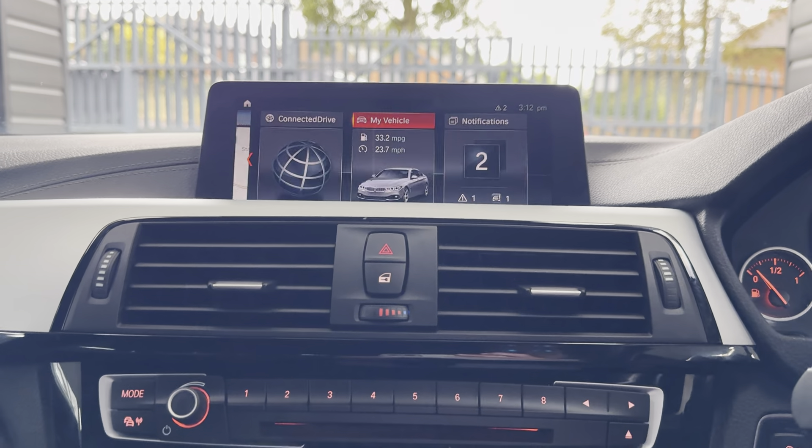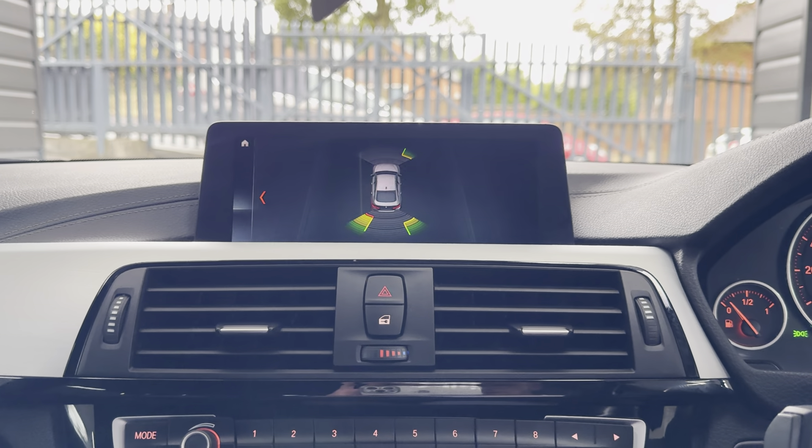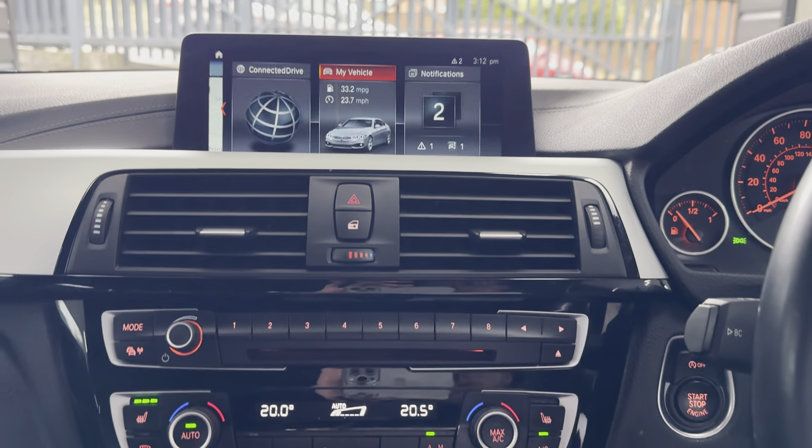It has got four service history entries there on the iDrive. For more details simply click the links available. Thank you, take care, bye-bye.